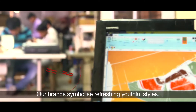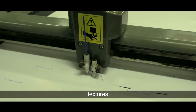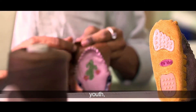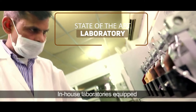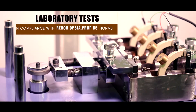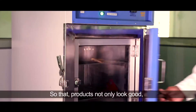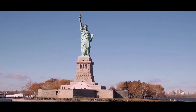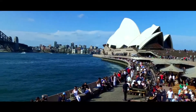Our brands symbolize refreshing youthful styles. Our own R&D experiments with styles, textures and materials, making new innovations appealing to children, youth, men and women. In-house laboratories equipped with sophisticated machines carry out rigorous tests as per international norms, so that products not only look good, they are durable as well.